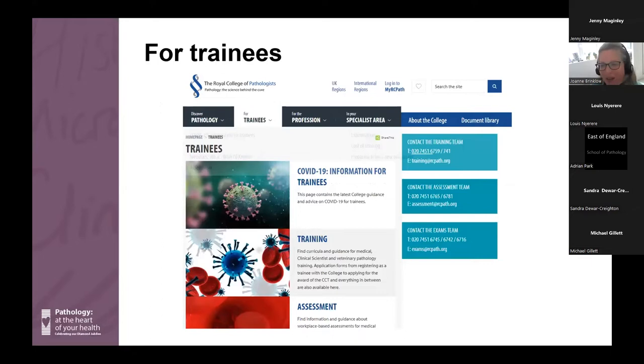There is a big section on the college website for trainees. You will be able to find everything you need there — your curricula, syllabus, ARCP guidance, workplace-based assessments, and examination information. Please do make use of the website and take some time to familiarise yourself with everything that's on there.